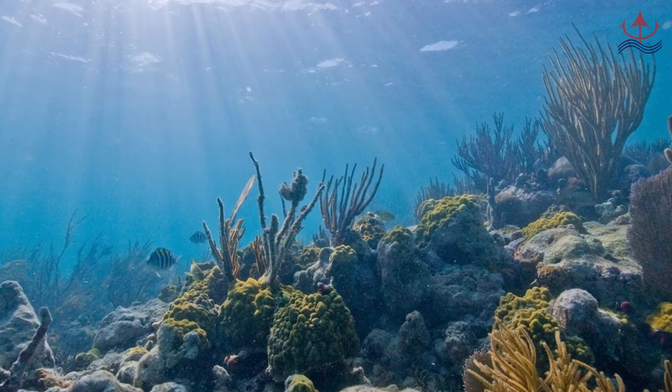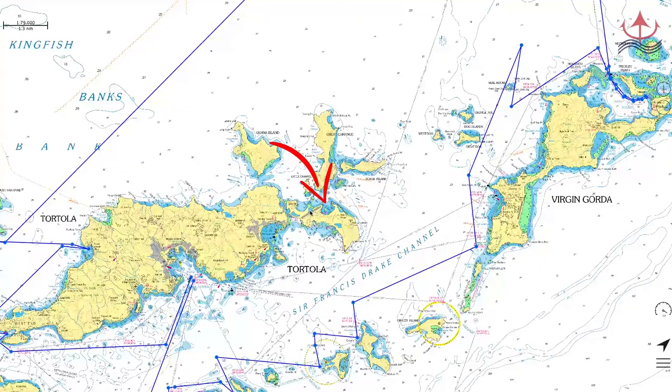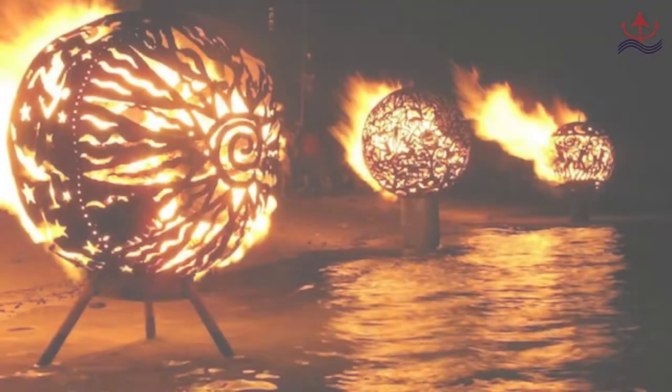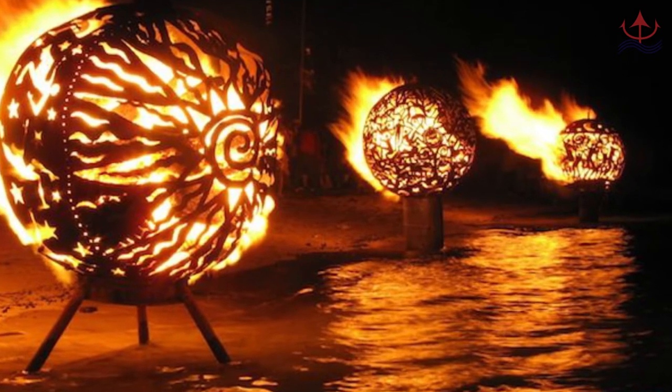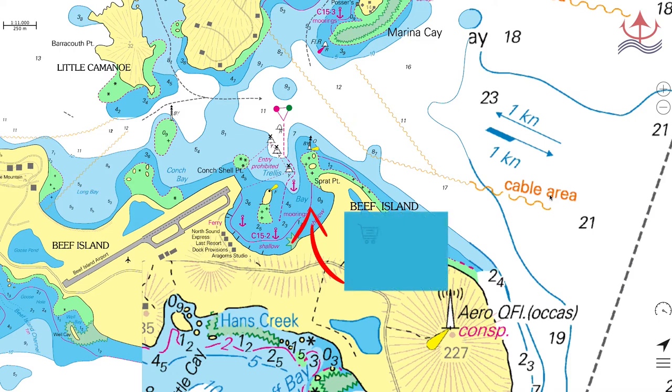As you head towards Jost van Dyke, stopping at Trellis Bay is a great spot. Although not the most picturesque anchorage, it's right at the end of Beef Island Runway and is actually a great and fun spot. With epic monthly full moon parties, a handful of fun restaurants and bars, a very vibrant artists colony at Aragon's Gallery, a small grocery store, proximity to the famous Loose Mongoose and The Last Resort, the Trellis Bay Market for reprovisioning, Jeremy's Bar and Restaurant, and HiHo for all your board-based activities and fashion needs, Trellis Bay is an ideal spot. It's also where you can pick up and drop off crewmates at the airport.